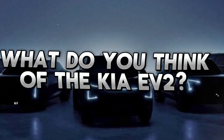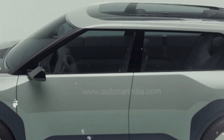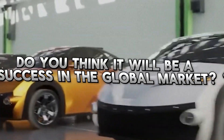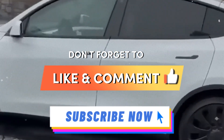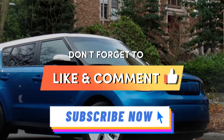So, what do you think of the Kia EV2? Do you think it will be a game-changer in the affordable EV market? Do you think it will be able to compete with the likes of VW, Renault, and Citroën? Let us know your thoughts in the comments below. If you enjoyed this video, please give it a thumbs up, share it with your friends, and subscribe to our channel for more videos like this. Thanks for watching, and see you in the next one.